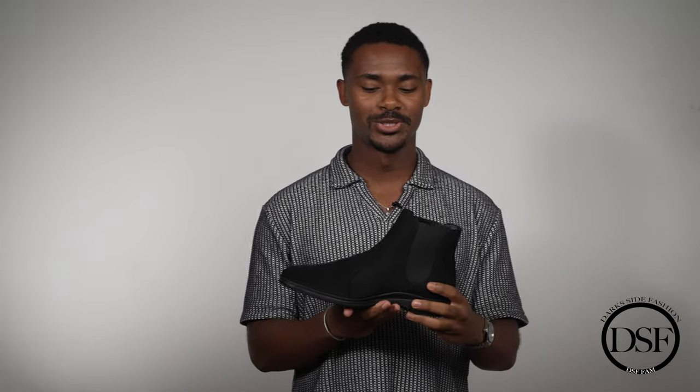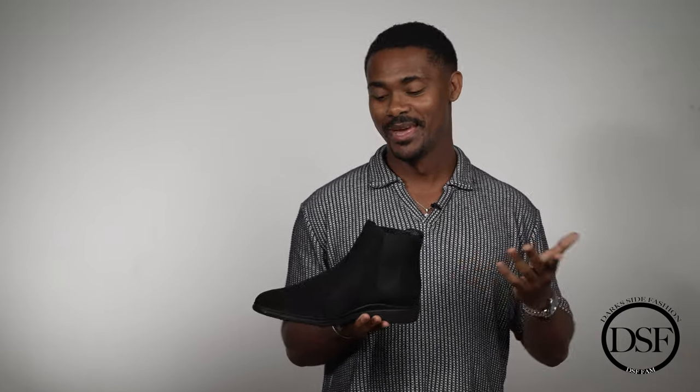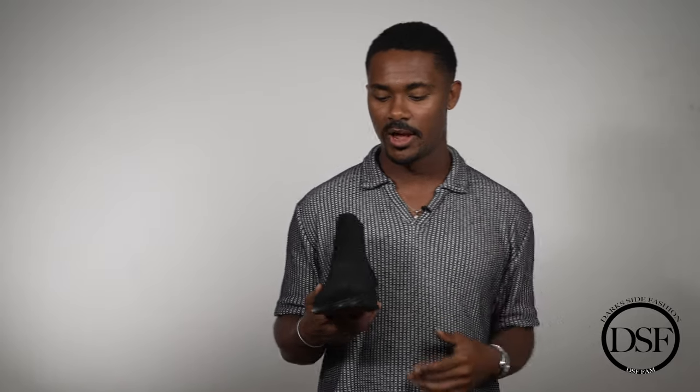This is the midnight suede black chelsea boot from Amberjack — gorgeous boot. You can never go wrong with black suede. It's always a great option to have a black suede chelsea boot in your wardrobe; it goes with a lot of things and just adds a lot of uniqueness to an outfit.